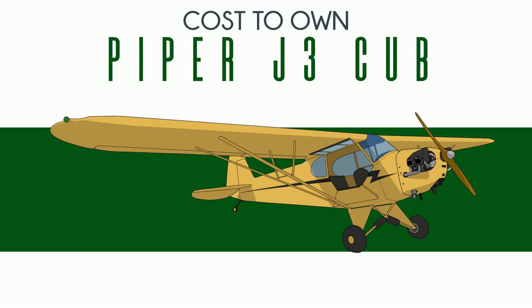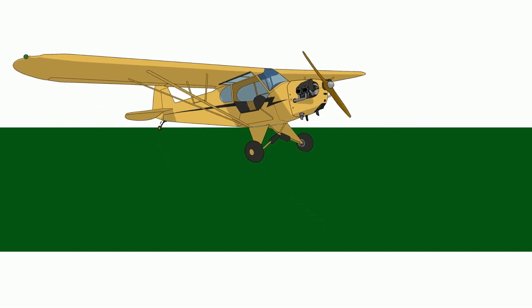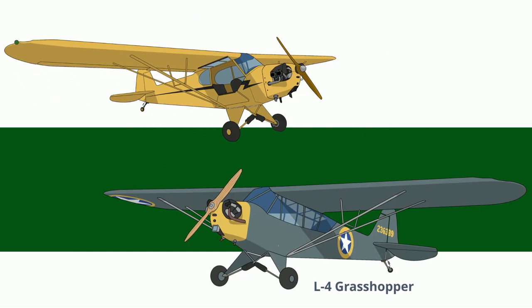Can you guess why? Many J-3s weren't actually released as J-3s, but as L-4 Grasshoppers, which was the military variant. World War II was just getting started in Europe when the J-3 was developed. The USA would go on to train tens of thousands of new pilots in these Cubs. By the time the war ended, massive advancements in aviation technology had been made, and the J-3 was discontinued shortly after.